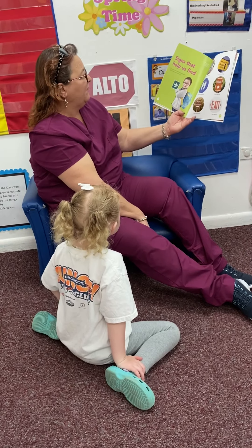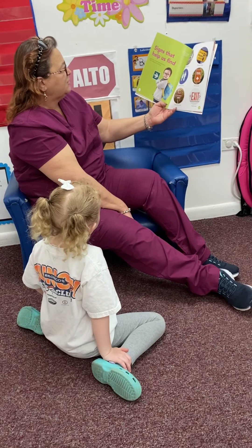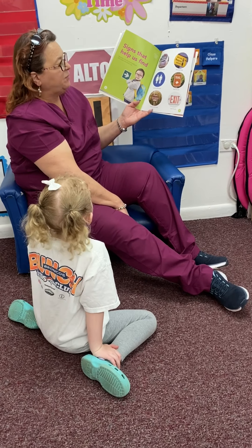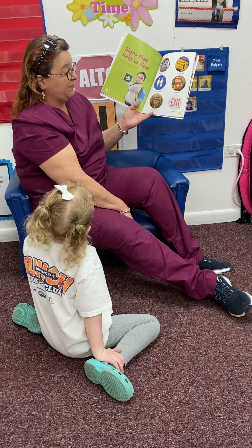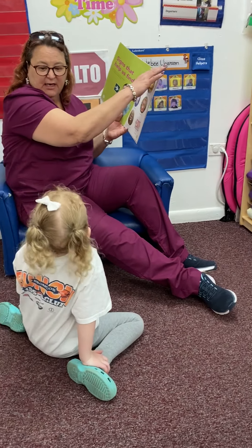Signs that help us find. Signs that help us find what we are looking for so you always know where to go. We have find a place to park, find your bags, find the bathroom, find a trail, a corn maze, and the exit sign.